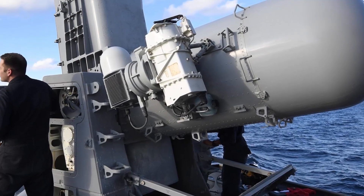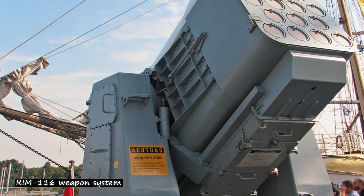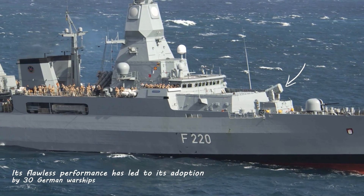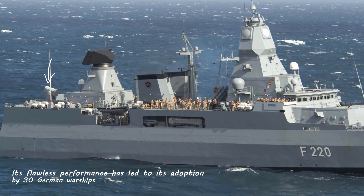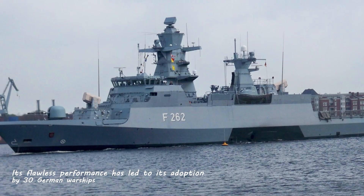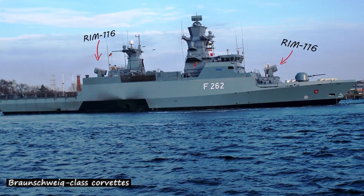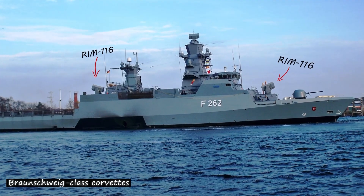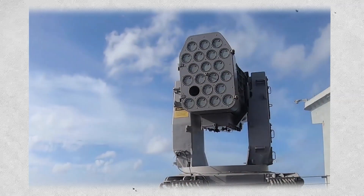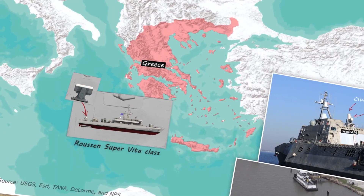Germany and the United States have successfully deployed the revolutionary RAM-116 weapon system for some time. Its flawless performance has led to its adoption by 30 German warships. With two RAM missiles per ship, the RAM-116 will be a standard feature on all newly built or updated German Navy vessels, especially the cutting-edge Braunschweig-class corvettes. In response to the RAM-116's exceptional efficacy, the Greek Navy strengthened its defence capabilities by installing the weapon system aboard its latest fast-attack ships, the Roussen Super Vita-class.